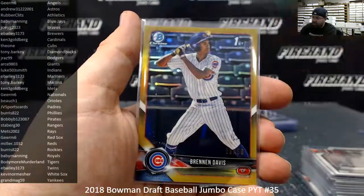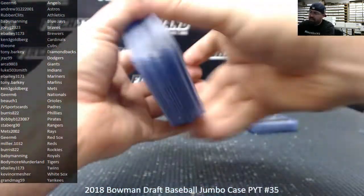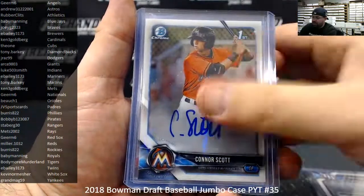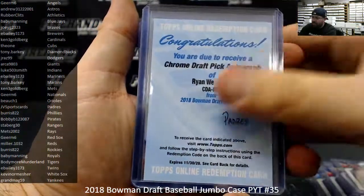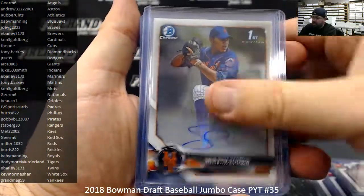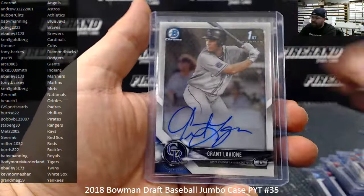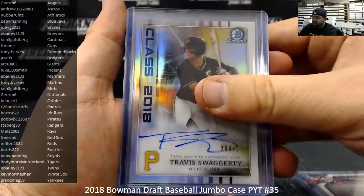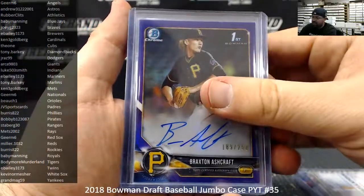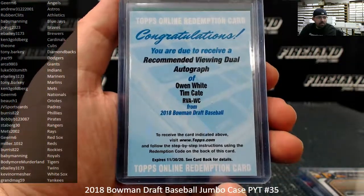Green to 99, Sean Murphy. Gold to 50, Brennan Davis. Orange to 25, Grant Witherspoon. Base autos: Matthew Libertor, Connor Scott, Grayson Janesta, Griffin Conine, Joe Gray, Lucan Baker, Ryan Weathers, Alec Bohm, Simeon Woods Richardson, Tanner Dodson, Trevor Larnock, Jared Klenick, Osiris Johnson, Casey Mize, Grant Levine. Numbered autograph refractors to 499: Ryder Green, Tim Cate, Mason Denneberg. Class of 2018 to 250: Travis Swaggerty. Purple Autos to 250: Braxton Ashcraft. Recommended Viewing Dual Autograph Redemption — Owen White, Tim Cate, numbered to 99 — the random draw went to the Texas Rangers.